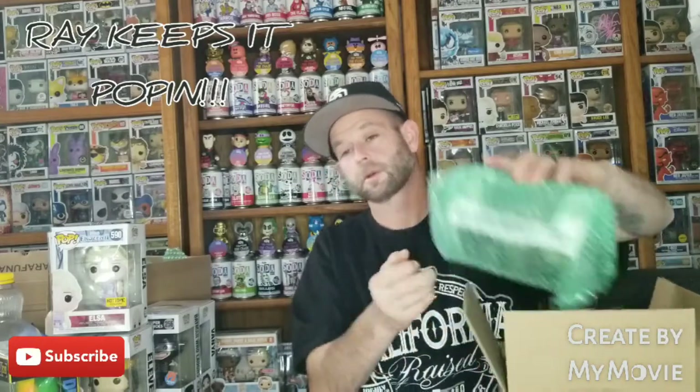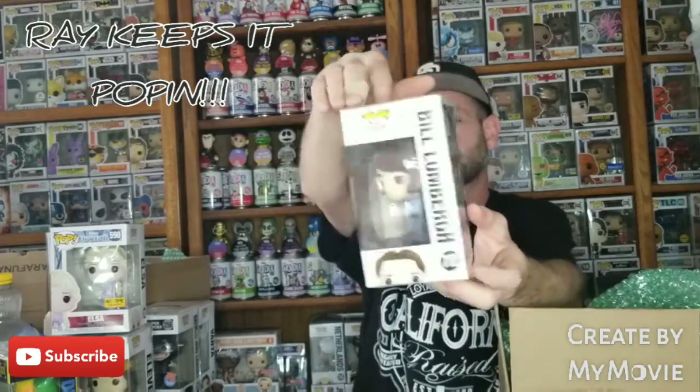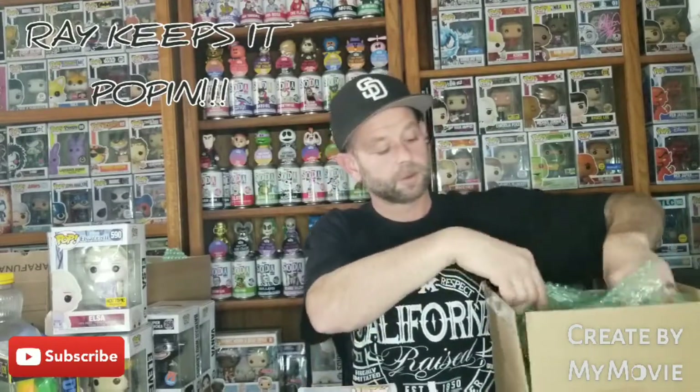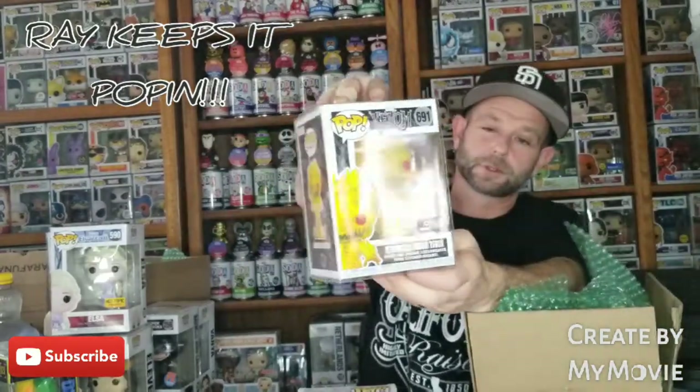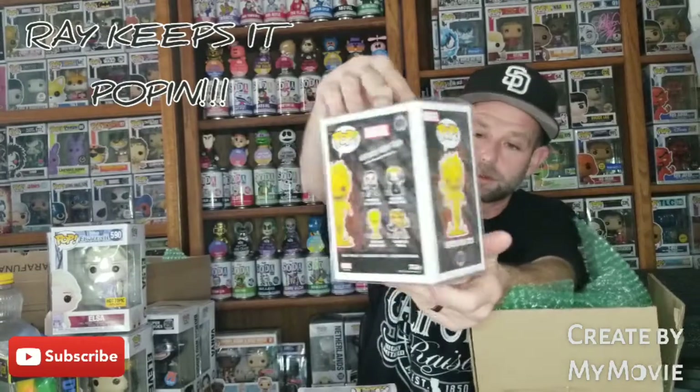All right, last box — let's see what we can get. First pop: we got Bill Lumbergh, Office Space. Last and final pop — we got the Venomized Human Torch. I actually have this one glow in the dark. GameStop exclusive, it's a pretty sick pop.